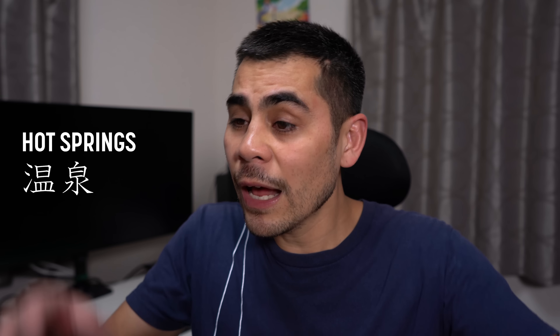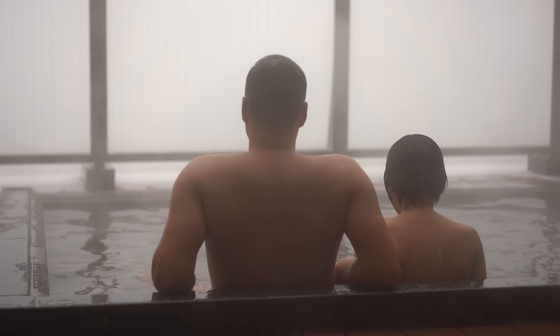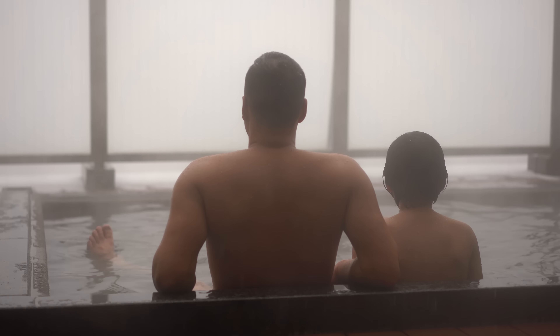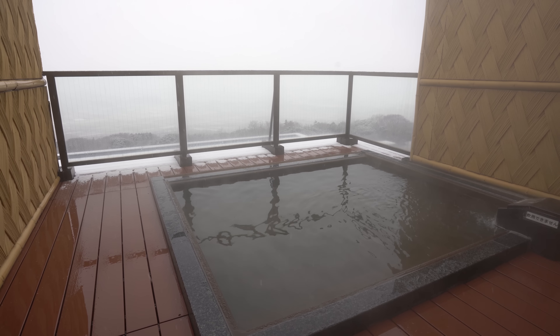Nowadays we have a lot more options. You might hear onsen and sento and get confused — sento is public bath and onsen means hot spring. But you can have hot springs inside a public bath, so sometimes people use the words interchangeably. If you really do want natural hot springs, then you want to ask for tennen onsen — those are the real deal, not tap water or flavored with other stuff.